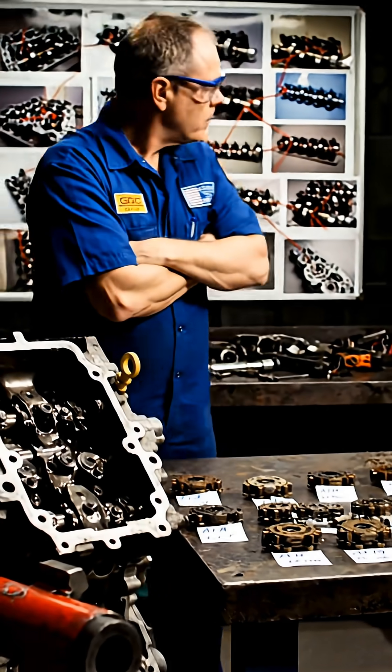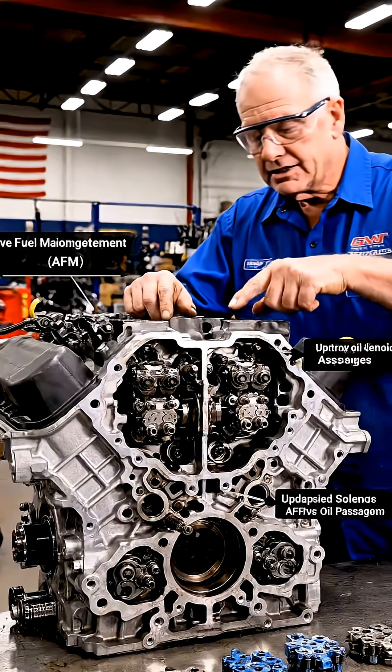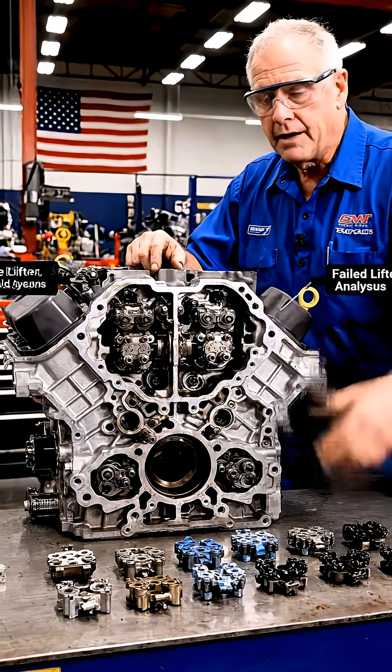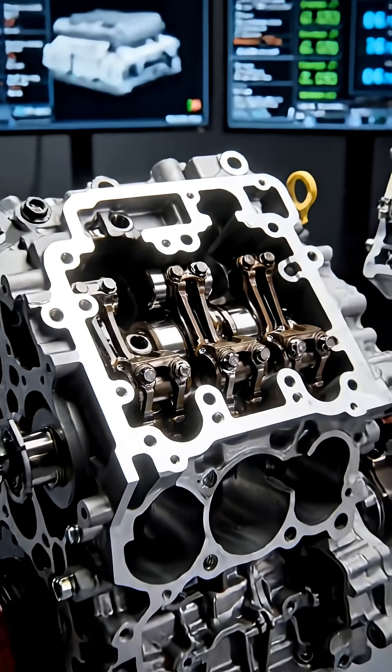Most people think GM's 5.3L lifter failure is random. It's not. This engine didn't start failing because owners abused it. It started failing because of one system GM built into it — AFM, and later DFM. These systems shut off cylinders to save fuel, using collapsing lifters. And those lifters are the weak link.